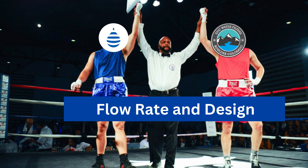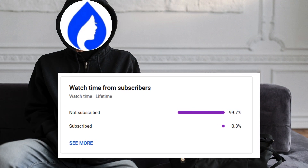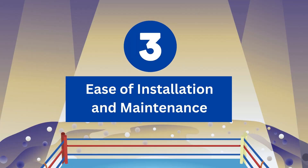It's a tie, as both filters have similar flow rates and design issues. If you're finding this video valuable, do subscribe so that you are in that top 1% who will help support more such useful content.